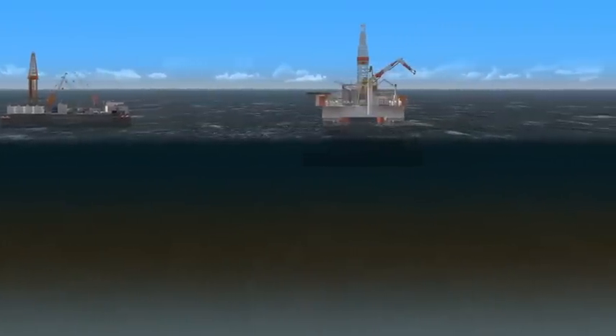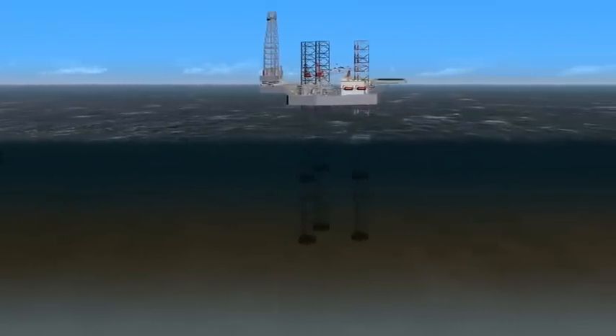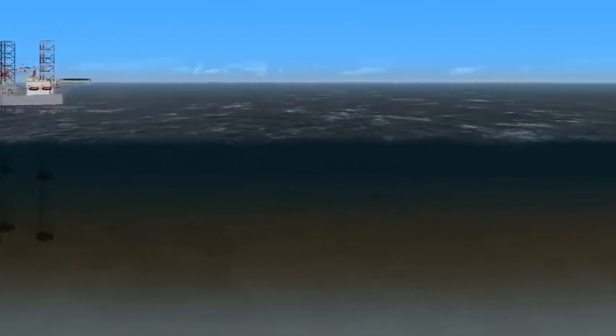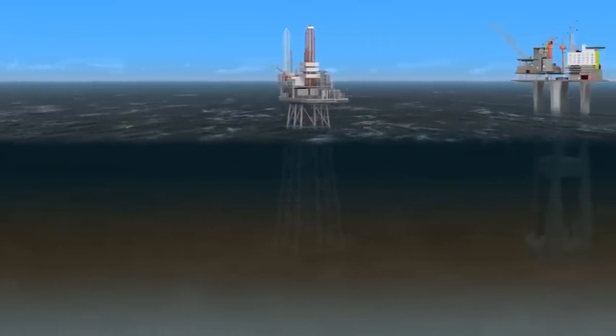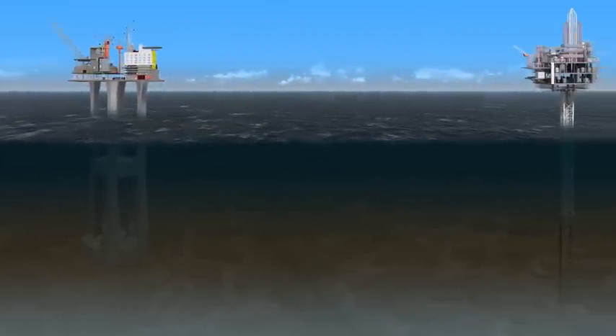Several designs exist for the substructure of offshore platforms. The choice depends on the functions the unit will perform and on the conditions it will experience.